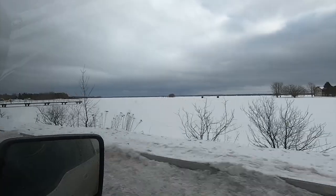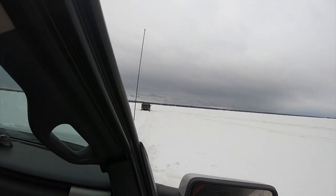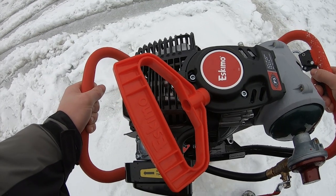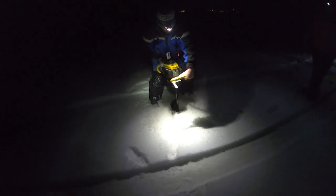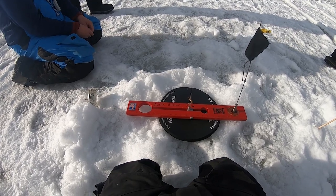A little bit of background about the trip: we got there Thursday morning and left Sunday morning. We stayed in sleeper shanties, so we were there 24/7 fishing the entire time. We pretty much used tip-ups exclusively throughout the trip, and there were four of us — me, Colton, Caleb, and Alex — so that meant we could have 12 lines in the water the whole time.